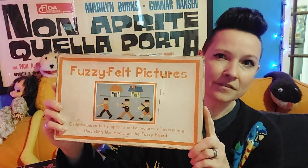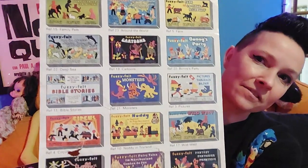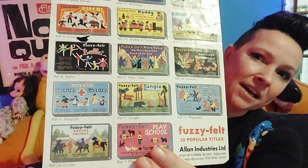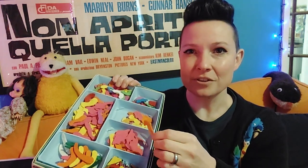The first commercially available Fuzzy Felt was released in 1950, and here's one of the earlier sets from the 1950s. Over the years, Lois Allen became Allen Industries and created lots of different themes of Fuzzy Felt boxes. These are some of them, and this is one of the inserts from one of the vintage boxes.